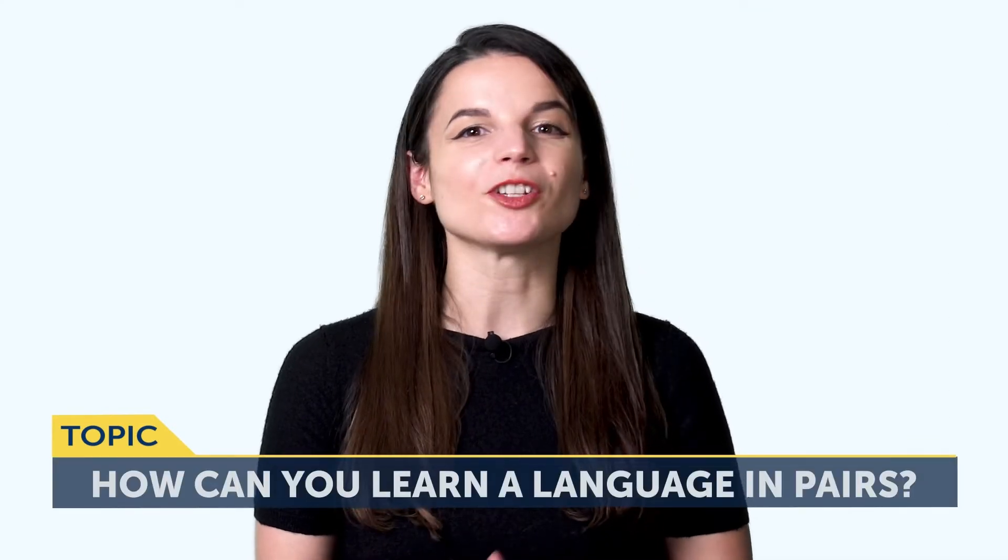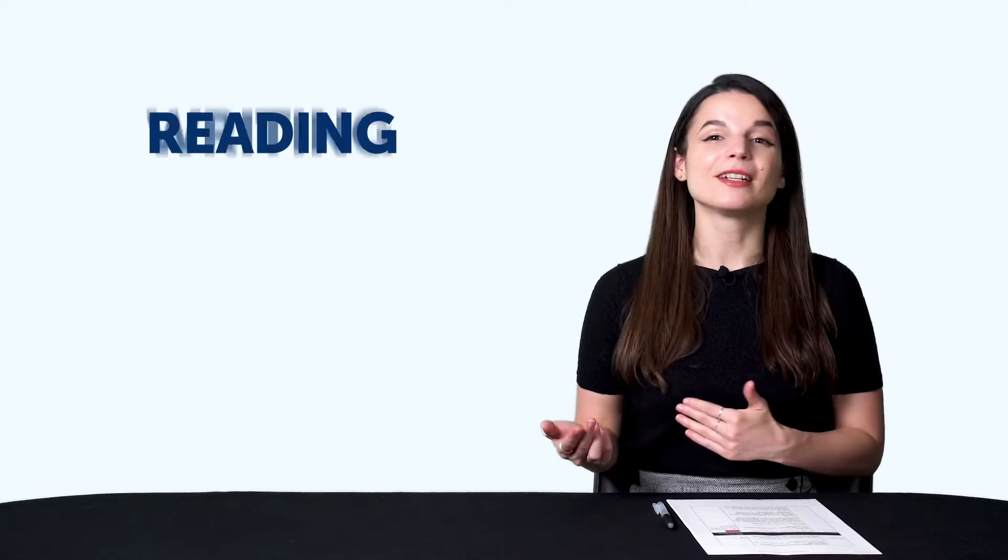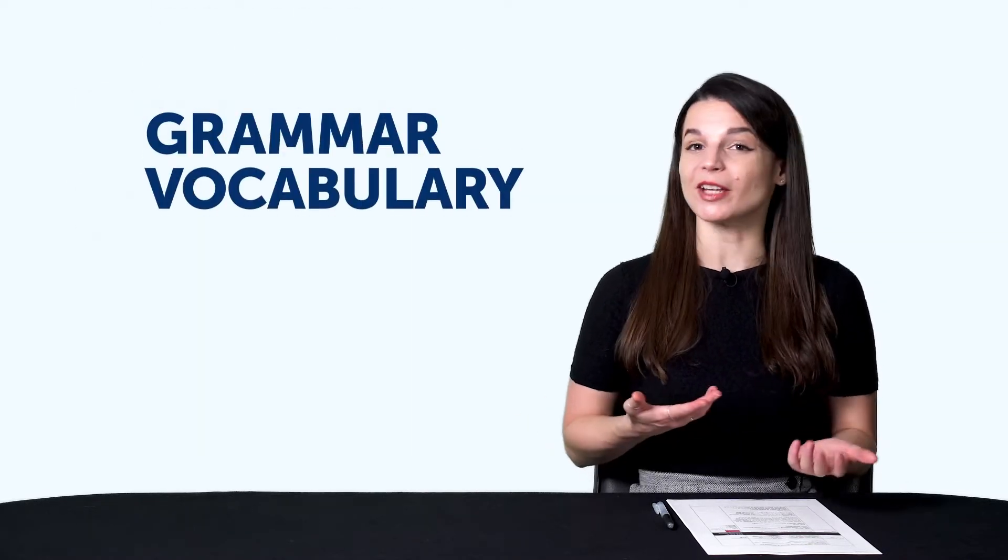So how can you learn a language in pairs? Part one: how adding a human dynamic boosts your motivation. What's learning in pairs exactly? When we study a language, a lot of the time we focus on one skill at a time — one day grammar, another day speaking. Learning in pairs is combining two skills and pairing them up, for example: reading and writing, listening and speaking, and grammar and vocabulary. Any time you spend learning is time well spent, but learning in pairs has advantages and can help you master a language faster.